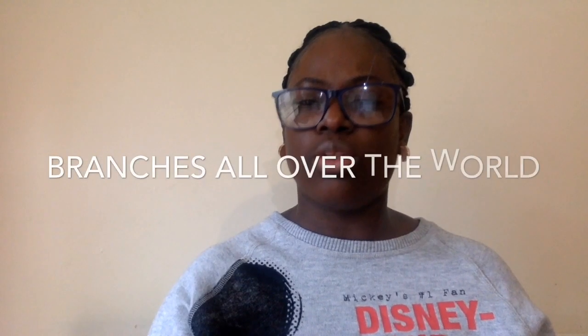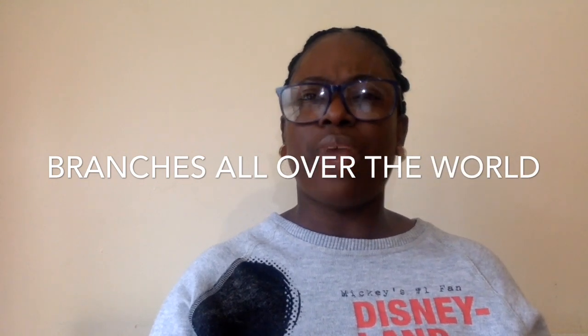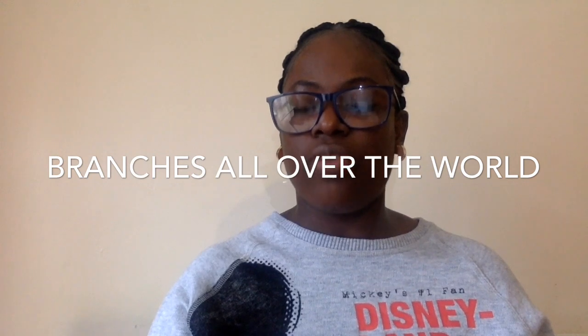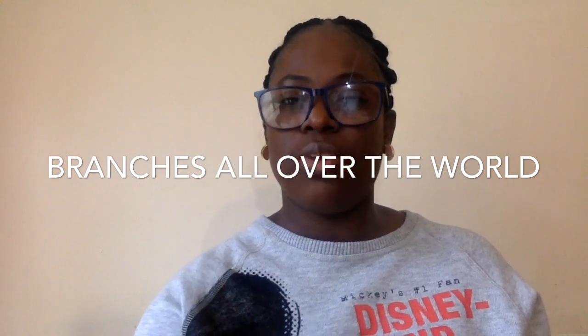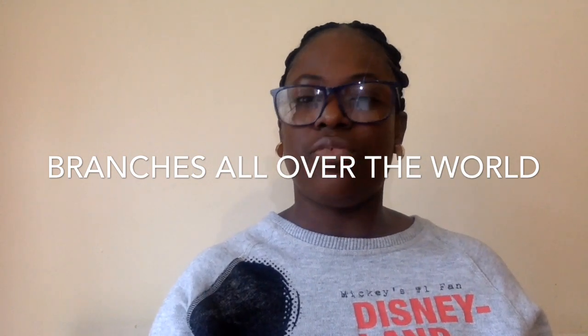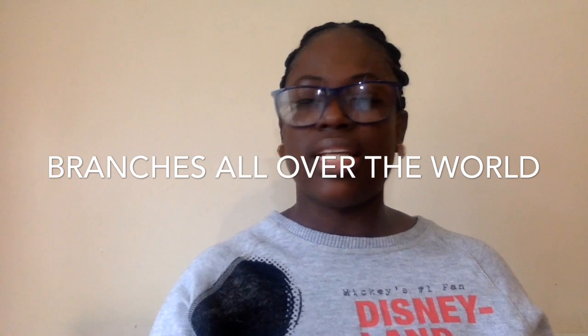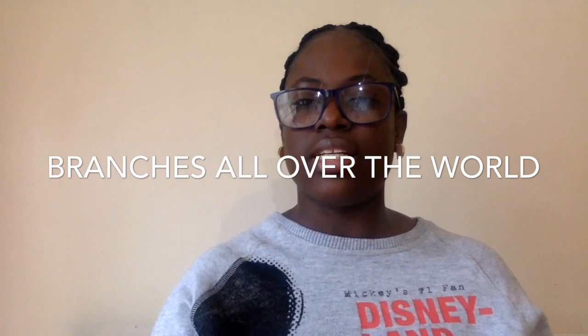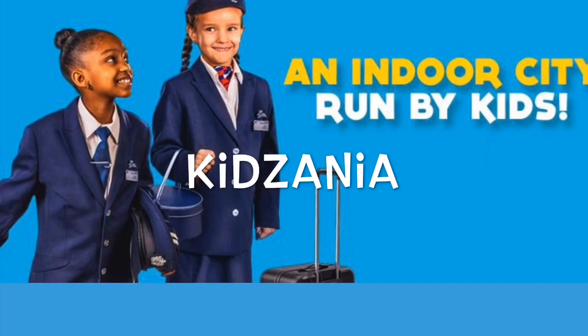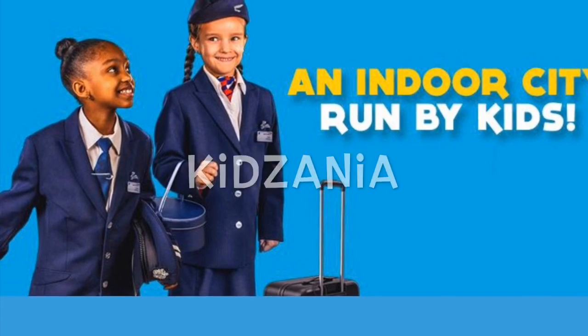There's an indoor space called KidZania — I'm not sure a lot of people are aware of it. They have a branch in London and in Dubai. KidZania is a beautiful indoor space where kids can go and explore what it's like to be different professionals — doctors, dentists, dancers, firefighters, police officers. They get to dress up like these professionals. It's a place I highly recommend. KidZania is located in Shepherd's Bush, London.